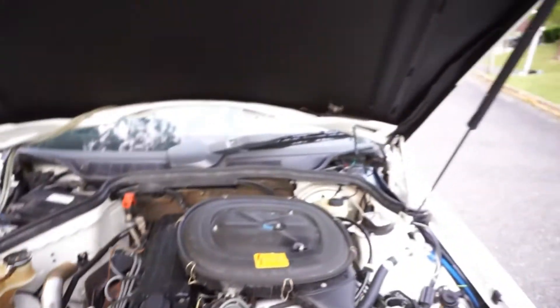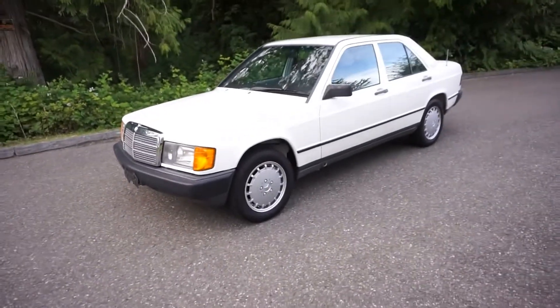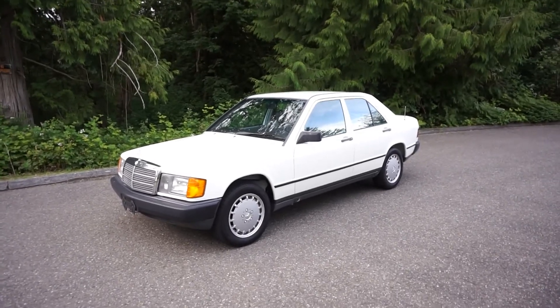This is going at no reserve. We'll go ahead and get ready to do the driving video — hope you guys can stick around for it. As I pull out here you can see it just has a nice crystal white color. If you guys need any additional photos or videos, just let me know.